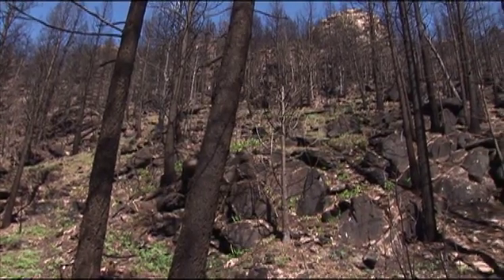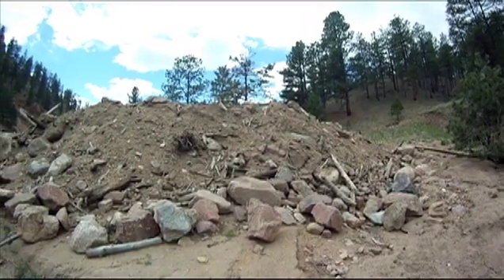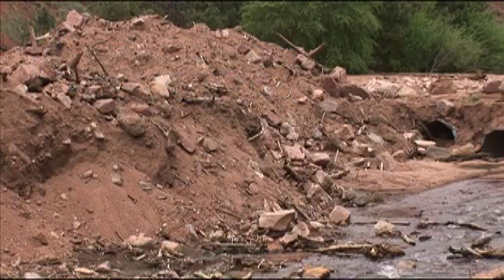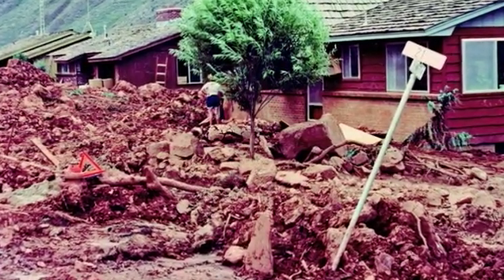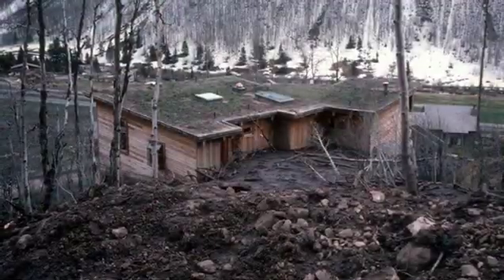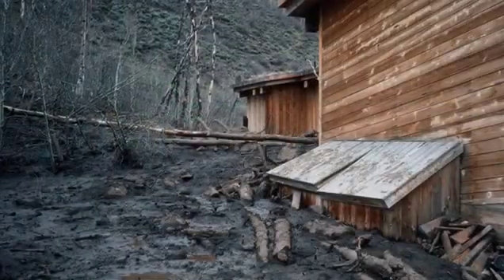Because of all the erosion that happened upstream, the materials quickly eroded, went into the channel, and during a rainstorm event all this material became entrenched with the water and quickly flowed down. Debris flows typically give very little warning. Many times people are killed at night while they're sleeping in their beds, not knowing that there is a hazard.